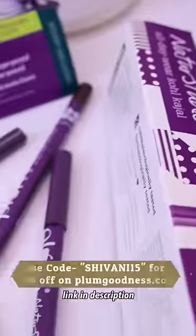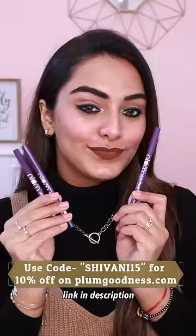I didn't use mascara, so I'm going to curl my lashes. And that's my makeup look using only Kajals. I love Plum Nature Studio Kajals — definitely check them out. You all can use my code for an extra 10% off.